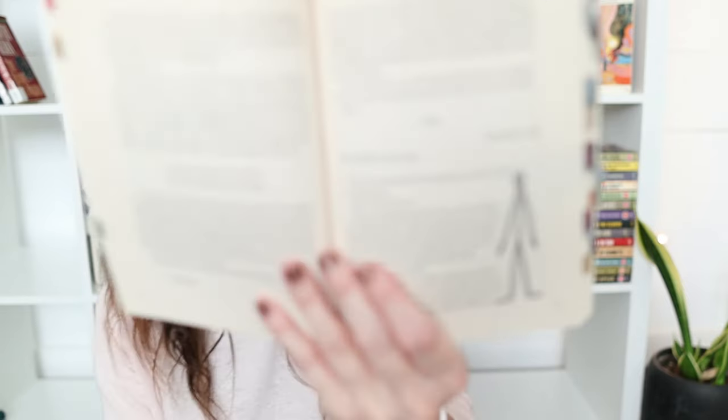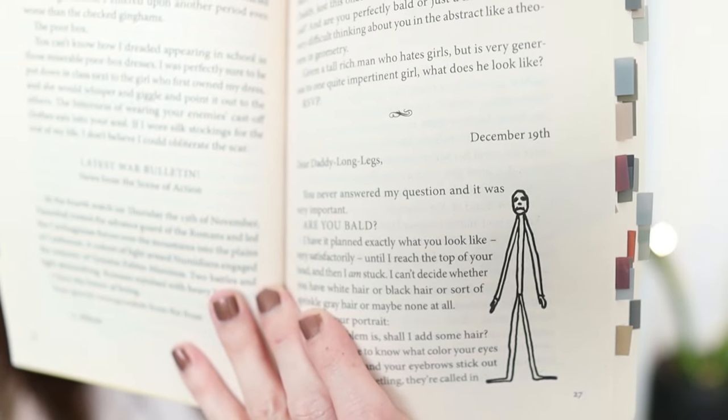She calls him Daddy Long-Legs and she's just like, 'Here's what I imagine you're like — but I need to know if you're bald. Like, will I draw hair or not?' She's funny. But there is so much that happens in this book. My daughter moved my tabs around while she was reading it, which is bothering my OCD a little. Lots of tabs, lots of things I enjoyed. I did read the second book after this called Dear Enemy — also a good one. It didn't quite make my list of favorites but I did really enjoy it. This one was written in 1912 and did not feel like it was written that long ago — it just felt so relatable and the words flowed so easily.